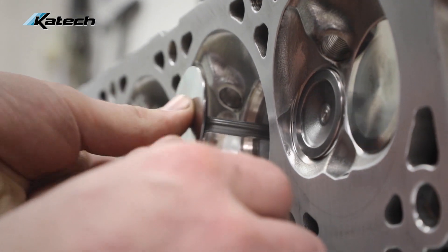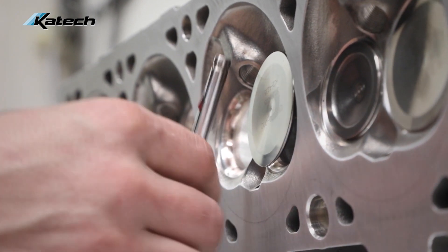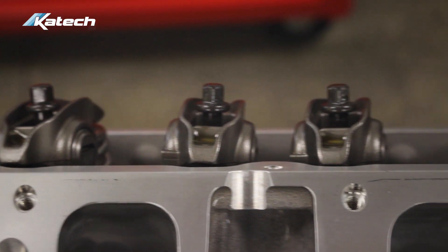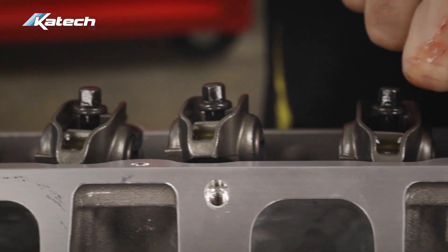We also went to larger valves — the exhaust is significantly better but so is the intake. We're using a big 2.200 intake valve, which is a custom titanium intake valve, and we have a custom steel Inconel exhaust valve, which is again very good for a turbo application.